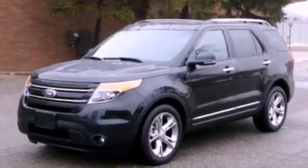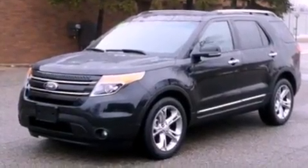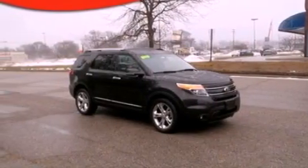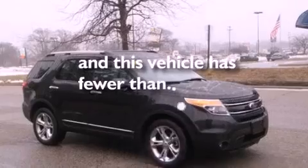A security system, front fog lights, an anti-lock braking system, an auto dimming rearview mirror, and this vehicle has less than 24,000 miles.